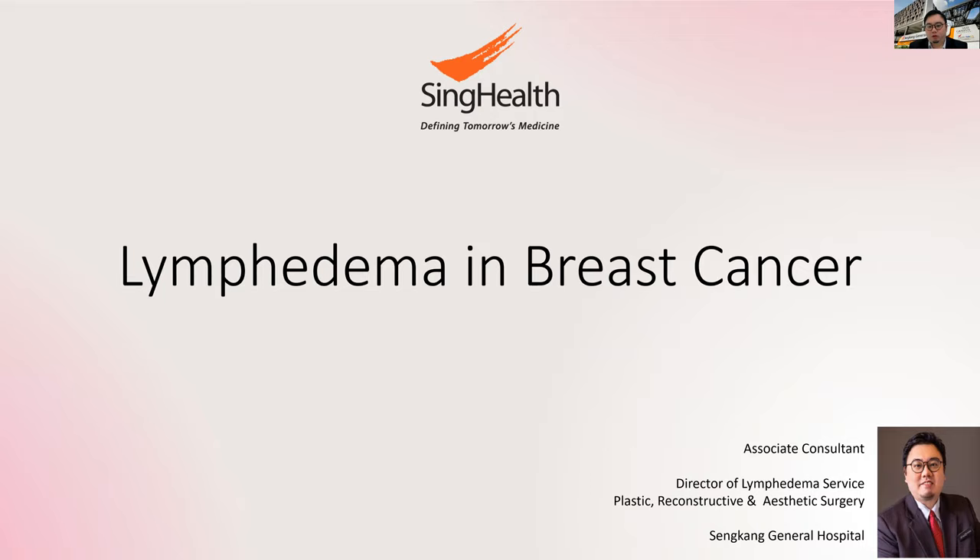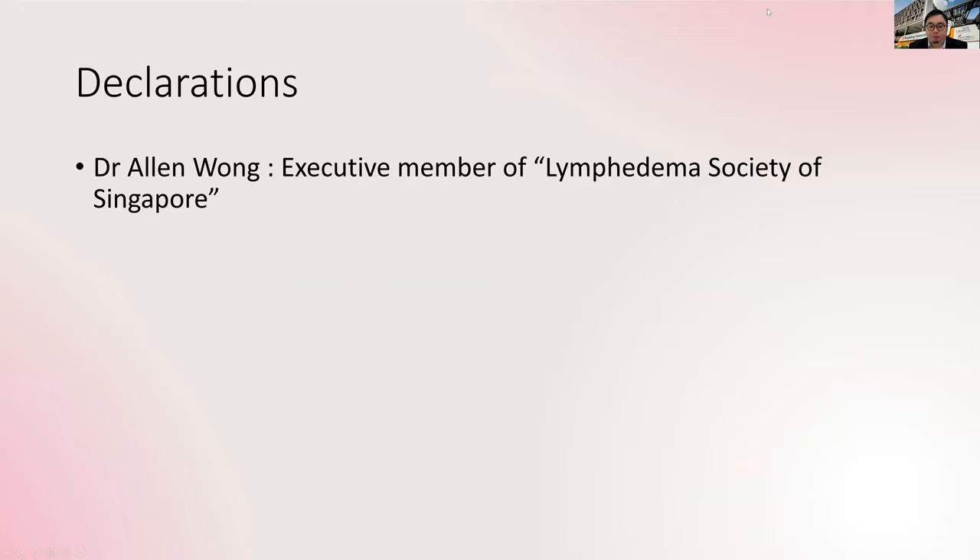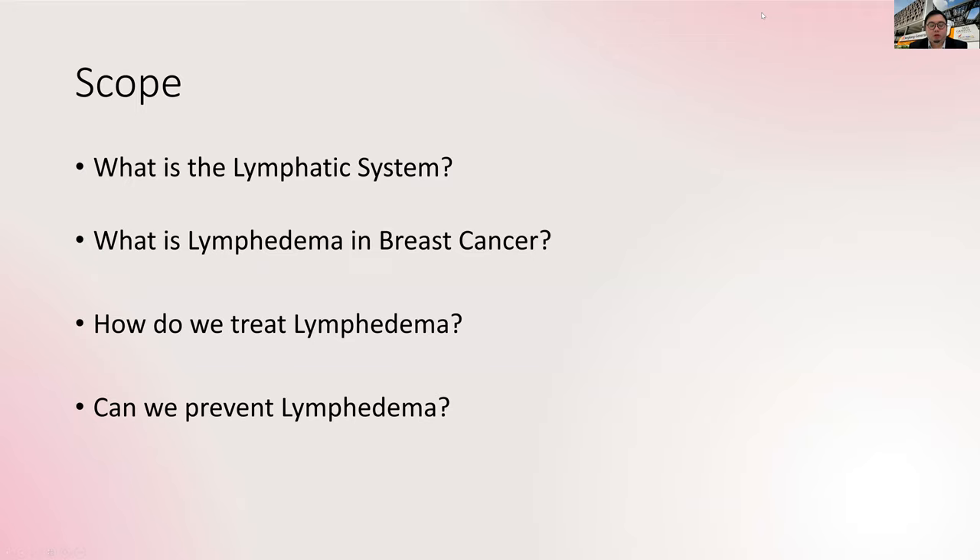Good morning. My name is Dr. Alan Wong. I'm a plastic reconstructive surgeon as well as the Director of Lymphedema Service in Sengkang General Hospital. I'm also a member of the Lymphedema Society of Singapore, so you'll see some images from the society later.